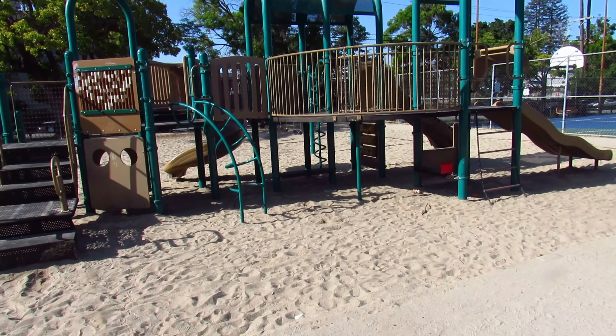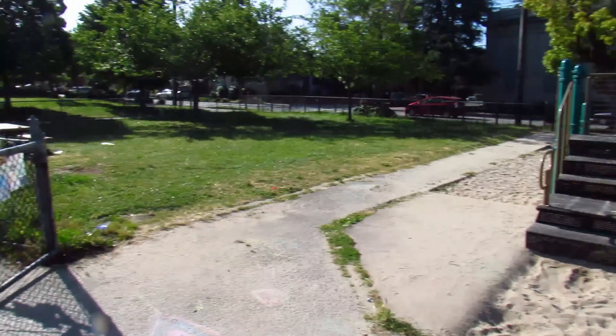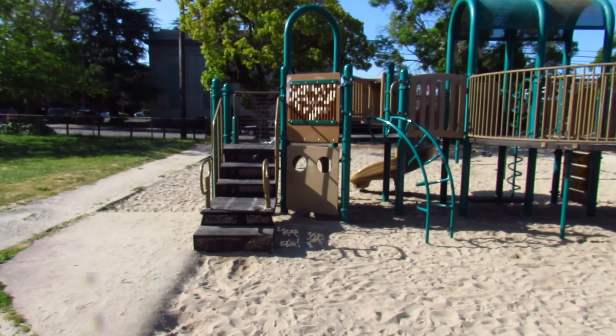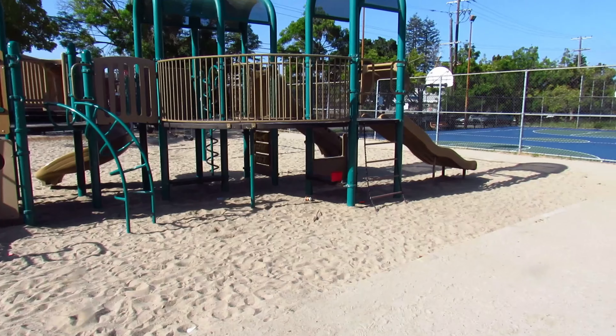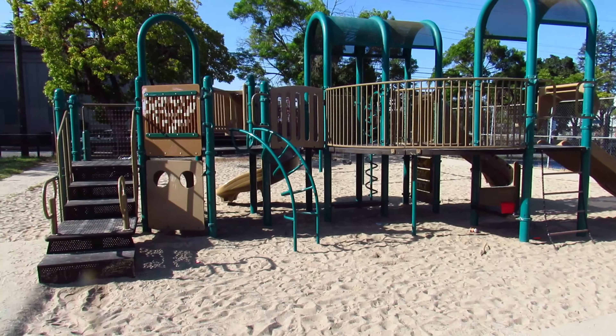Well hello friends. I came out today planning on just doing that park down there, but the top lot is empty so we're going to hit the top lot first. I'll see you at the first hole.